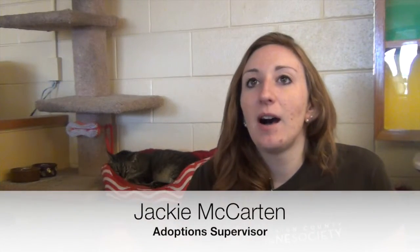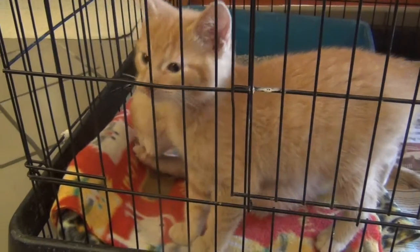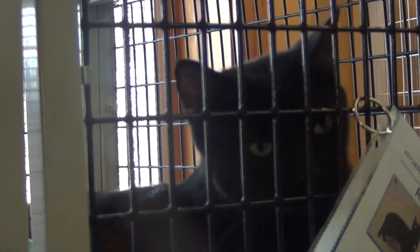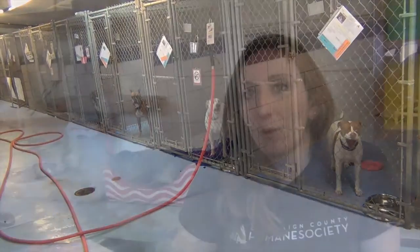So you come in, we'll obviously greet you and ask you what we can help you with, and based on what you say we'll kind of show you around. If you're looking for a cat, the cats are up in the front area. If you're looking for a specific age, we can kind of steer you in that direction.